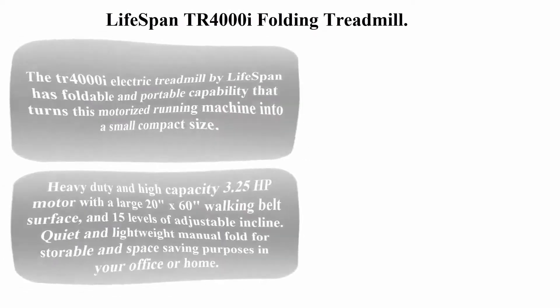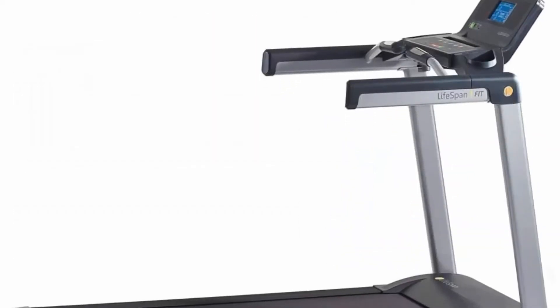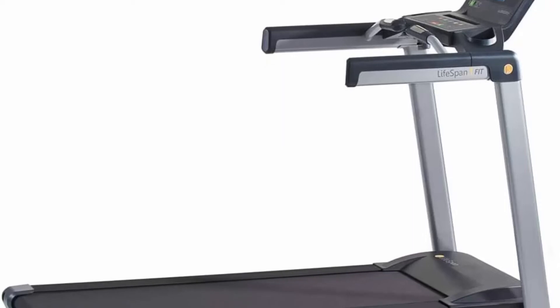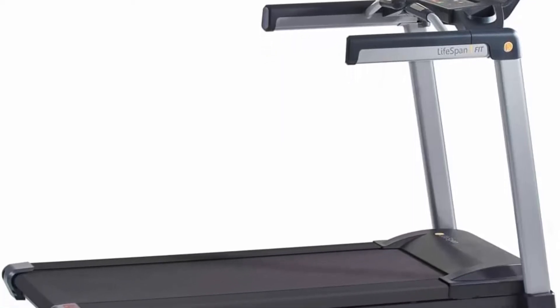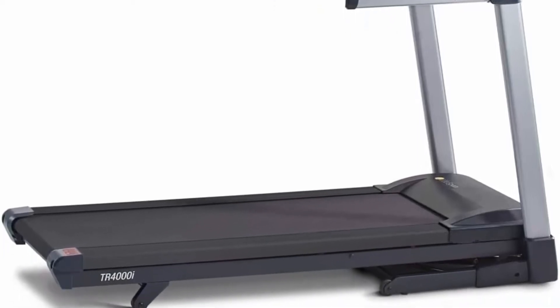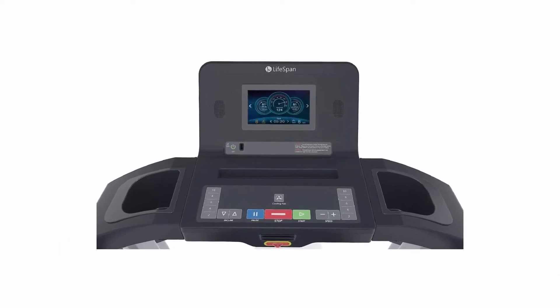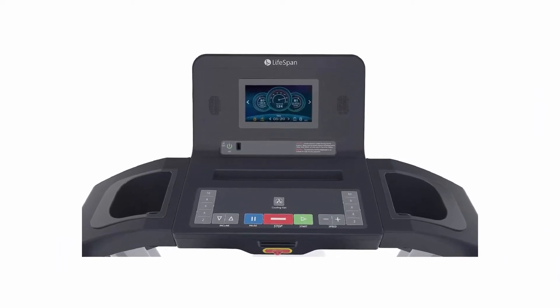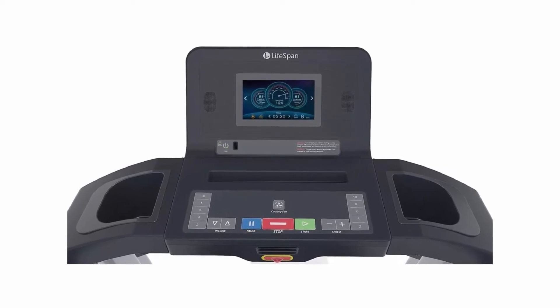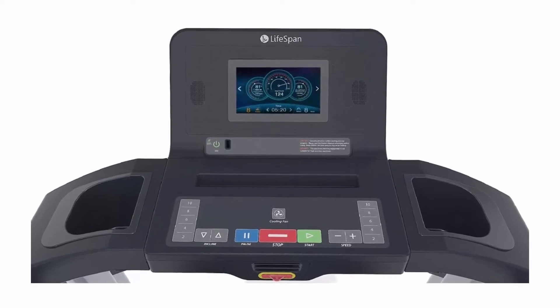Top 1: Lifespan TR-4000i Folding Treadmill. The TR-4000i Electric Treadmill by Lifespan has foldable and portable capability that turns this motorized running machine into a small compact size. It features a heavy-duty, high-capacity 3.25 HP motor with a large 20x60 walking belt surface, 15 levels of adjustable incline, and a quiet, lightweight manual fold for storable and space-saving purposes in your office or home.